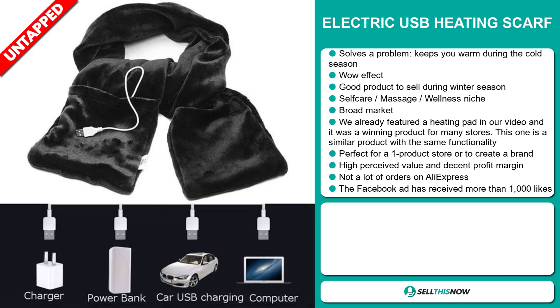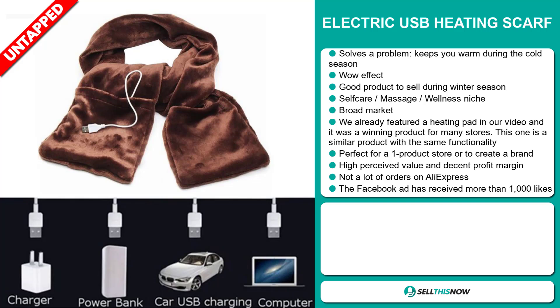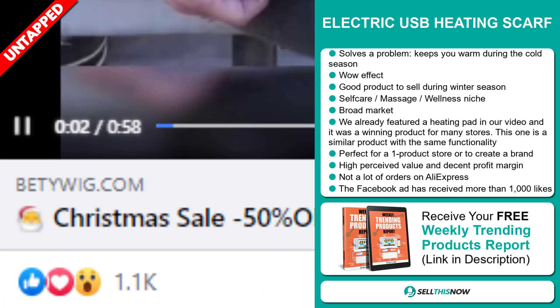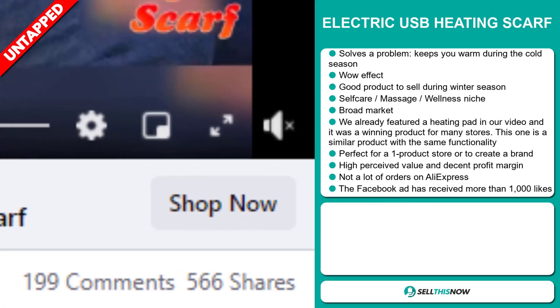Many other similar products were winning products on the market. This item has a high perceived value and it will give you a good profit margin. The Facebook ad is getting a lot of engagement. Now the selling price for the Magnetic Wireless Fast Car Charger is just under $40, whereas the product cost is only $17.96. Shipping is completely free, so you're looking at an excellent profit margin of just over $22.